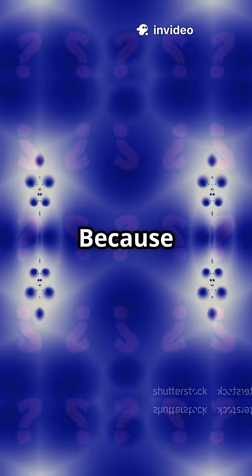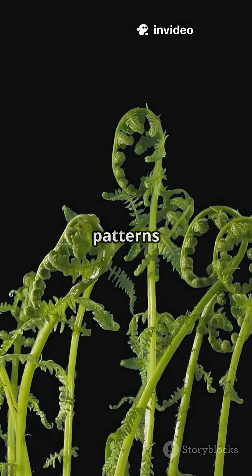Why? Because the Fibonacci sequence creates the most efficient, beautiful patterns nature can make.